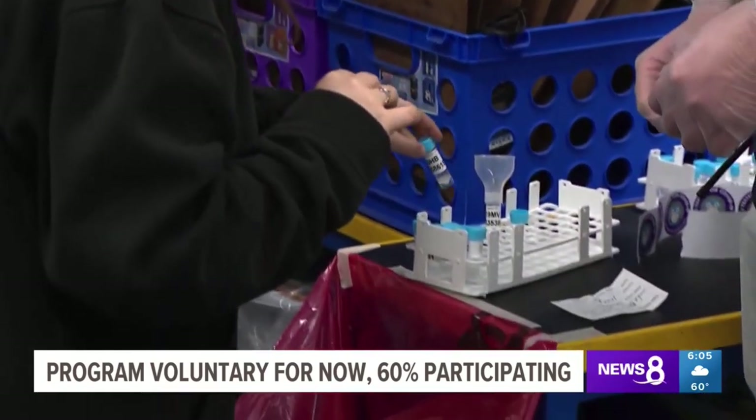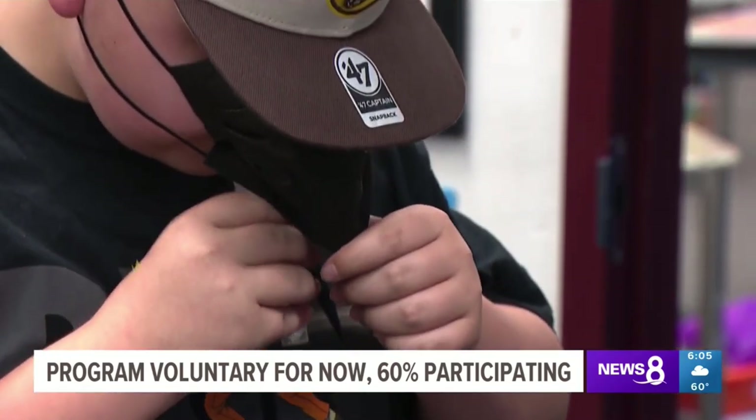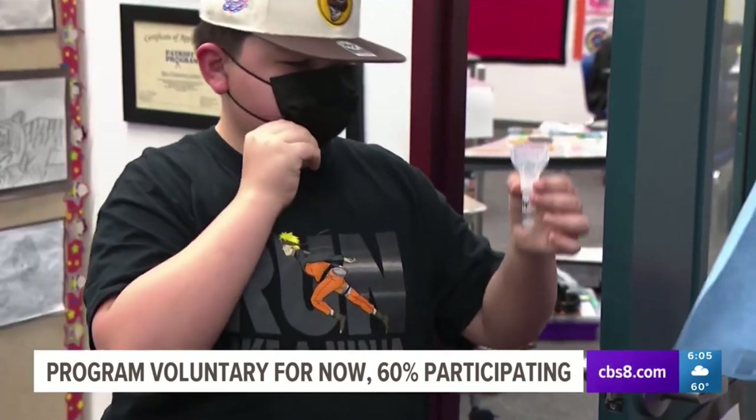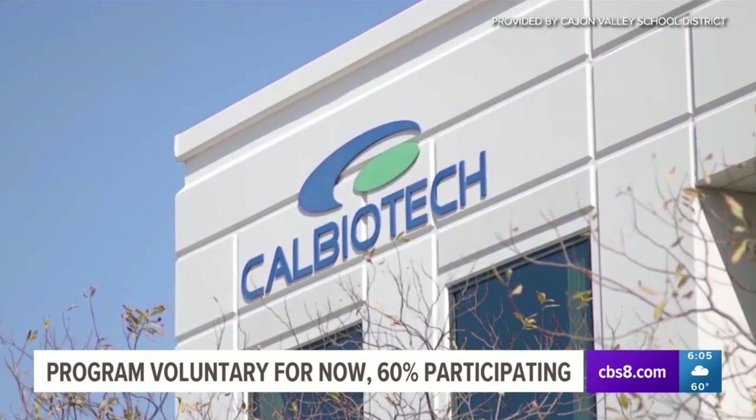Right now the program is voluntary with about 60% of students taking part. Rios Elementary is the first school within the Cajon Valley Union District to test out this method. They were approached two months ago by the El Cajon-based company behind it, Cal Biotech.